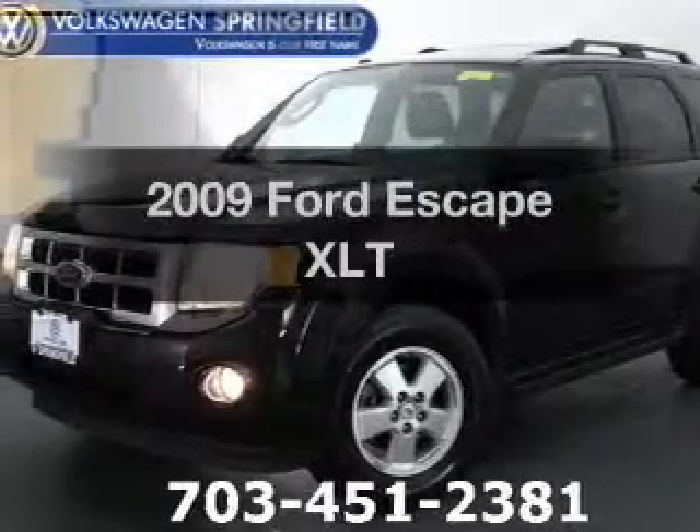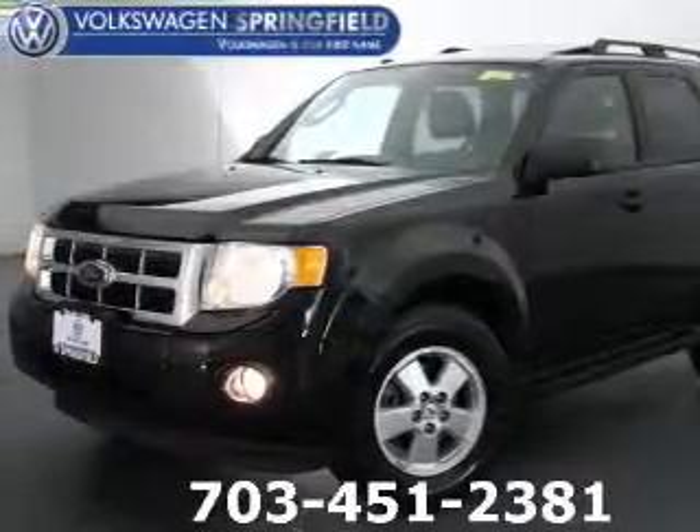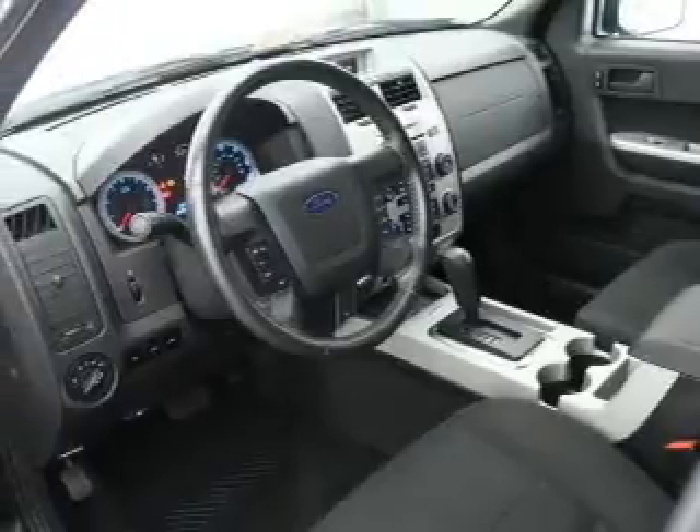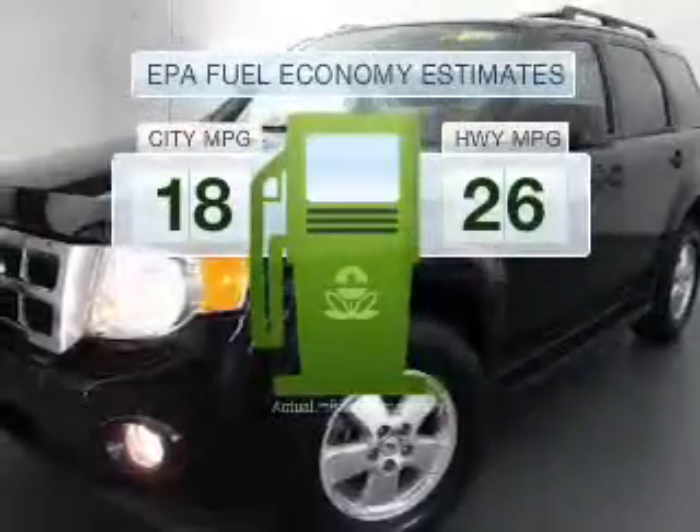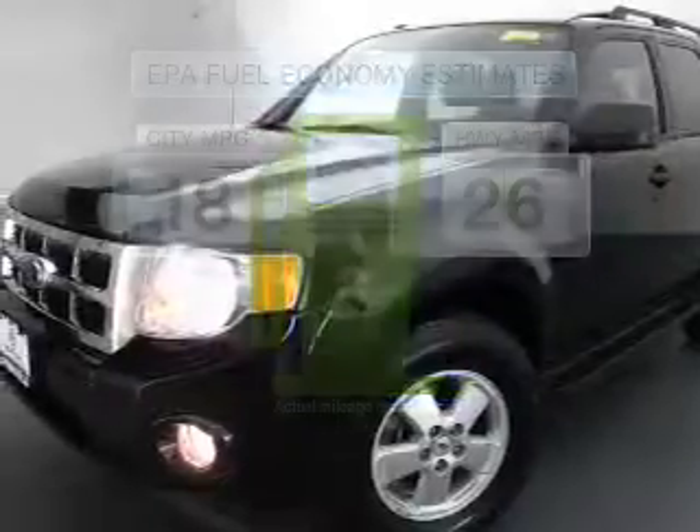Introducing the 2009 Ford Escape. If you're looking for an automobile with great attributes, look no further. Better gas mileage means better long-term driving, and this ride delivers with a great low fuel consumption rate.